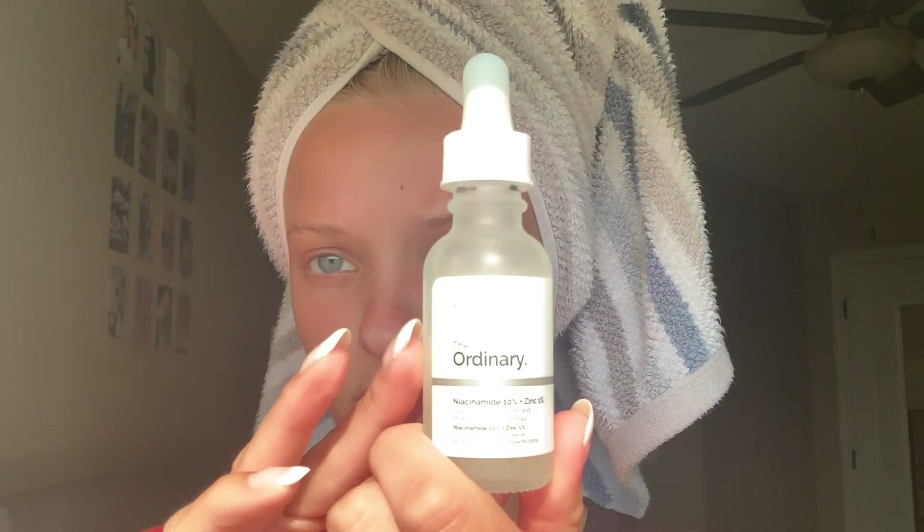I don't use the one that foams up because it dries out my skin. The first thing I use after the shower is The Ordinary Niacinamide 10% and Zinc 1% serum. I drop it on my hand instead of directly on my face to avoid contaminating the dropper with bacteria. I press it in and get it down my neck a little bit too, because your neck and hands are some of the first things that age — so try to take care of all parts of your skin.